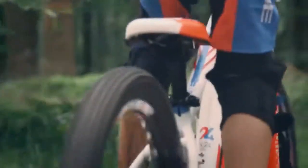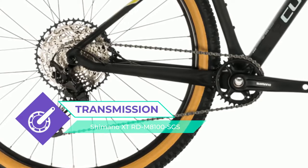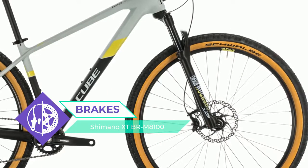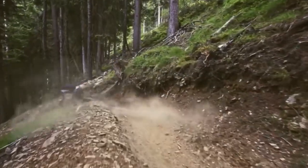Our engineers started with premium C62 carbon, then built a chassis with a short and stiff rear end for great handling and incredible efficiency. Slender seat stays and a narrow 27.2 millimeter seat post provide comfort, and agile ride geometry so you can get the best out of your skills on the trail.